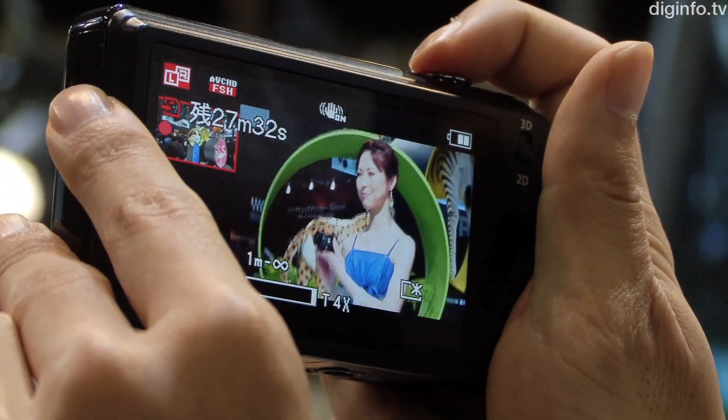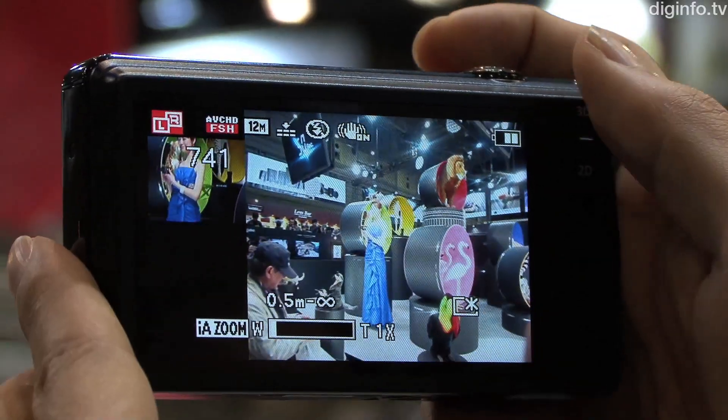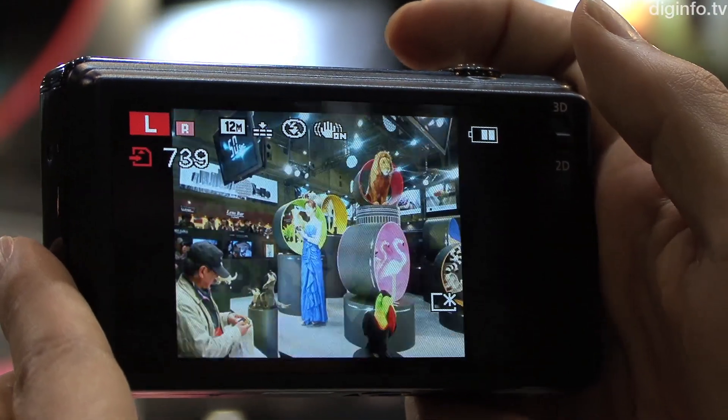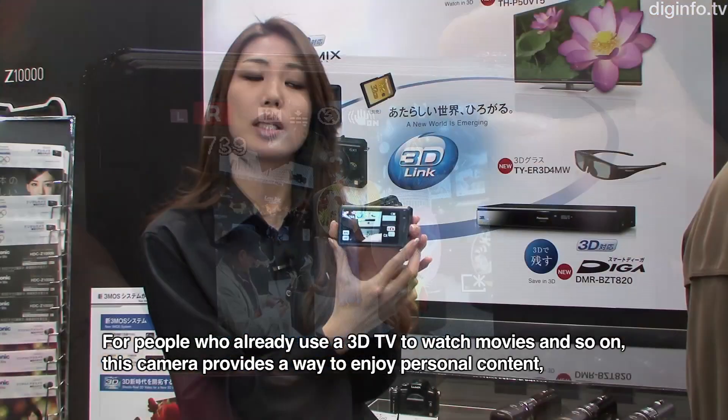As the rear display doesn't support 3D content, to see the pictures in 3D you need to use a 3D TV. I'm using a 3D TV here to demonstrate the 3D viewing experience.